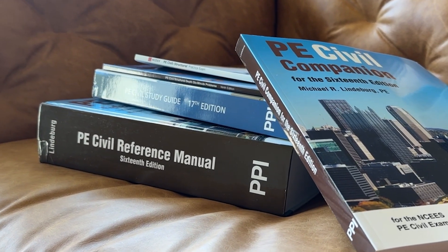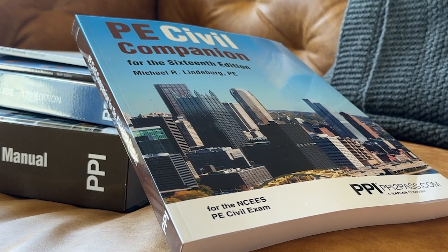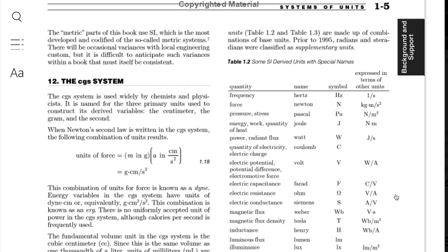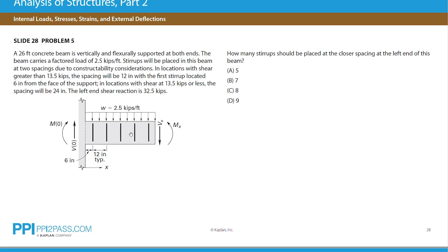Another differentiator with PPI is the written study materials. PPI's review manuals are so authoritative that some prep courses, like Civil Engineering Academy, even use the PPI written materials as the basis of their own course. When you sign up for one of PPI's courses, you'll get a digital copy of the review manual for whatever discipline you're studying for. The ebook format is really cool because it allows you to read a chapter and then hyperlink over and solve related practice problems, giving the course a very cohesive feel.